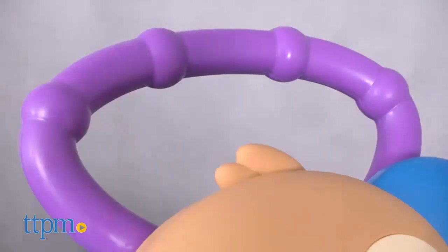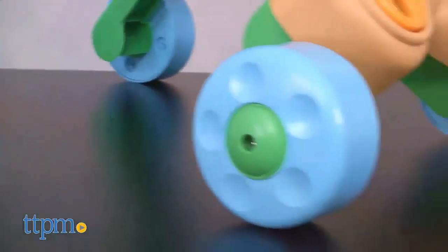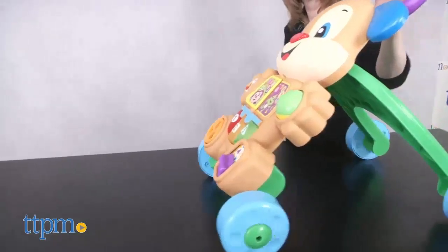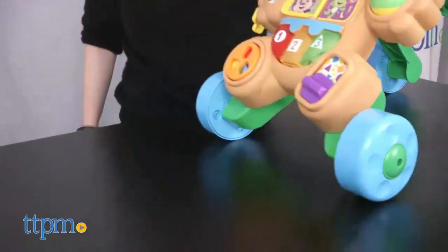When baby is ready to stand and walk, the walker has an easy-grasp handle so that the baby can hold on for stability when taking those first steps. As baby pushes the walker forward, it plays music and phrases as the puppy's nose lights up.